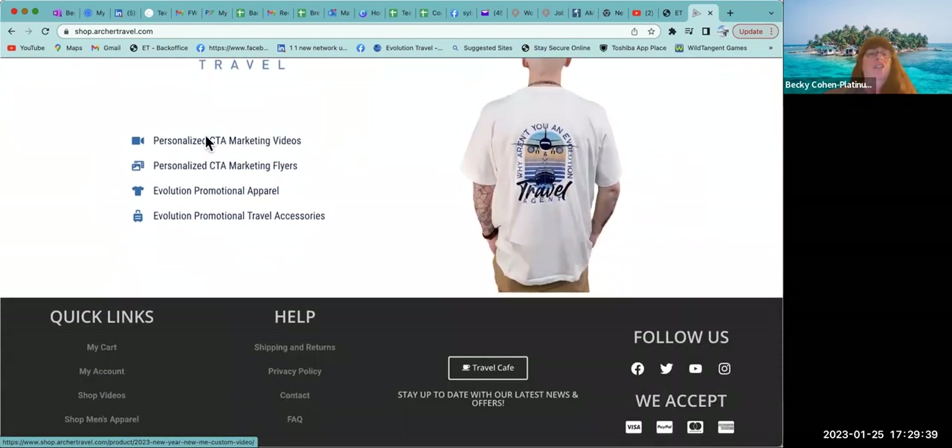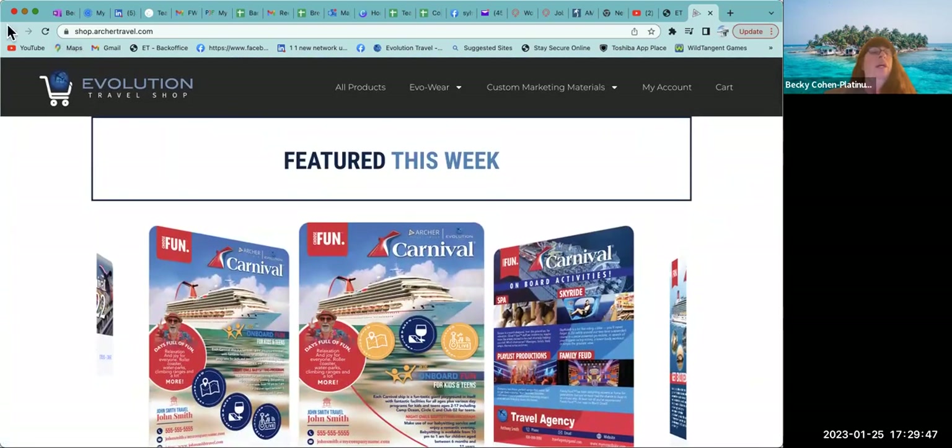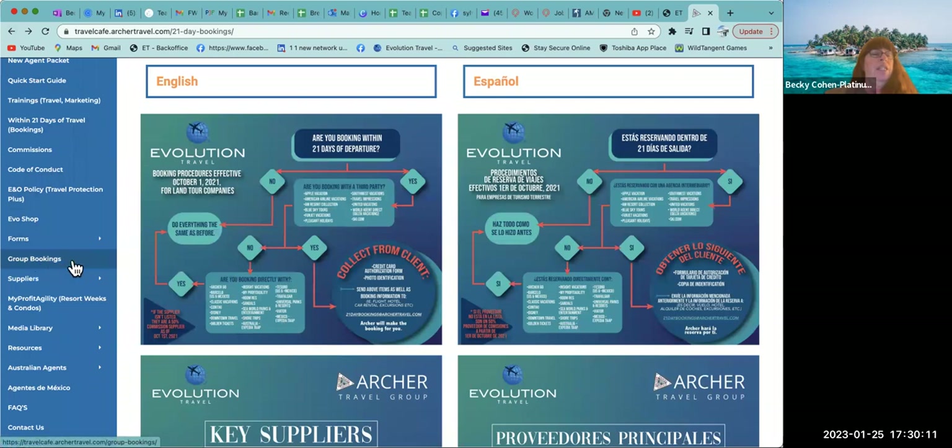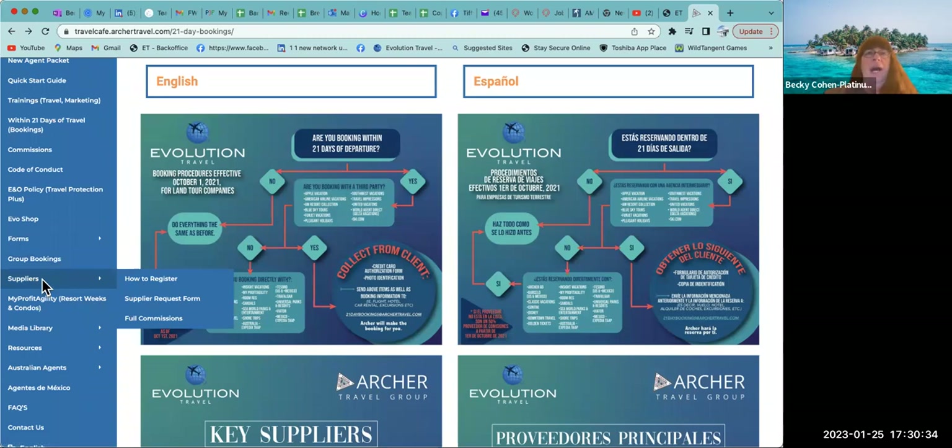Your code of conduct, commissions, travel insurance, travel protection plus — all kinds of great things here. There is also an EVO shop where you can get personalized videos, personalized marketing flyers, and apparel. Under forms, you'll find the commission tracking form and the credit card authorization form. I also have videos in our community to walk you through each step. For group bookings, I highly suggest you call Jose at Archer for help.